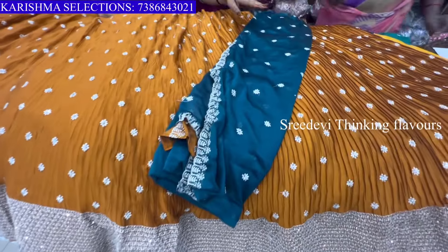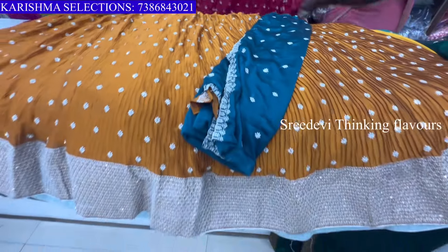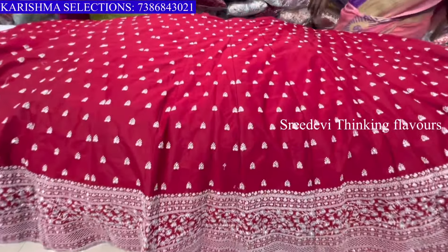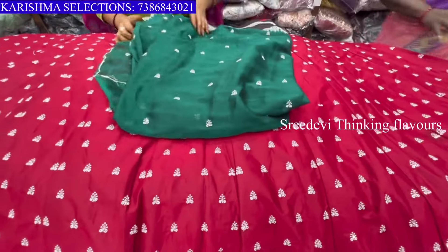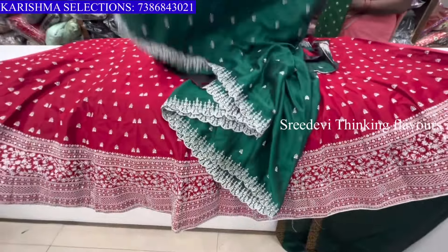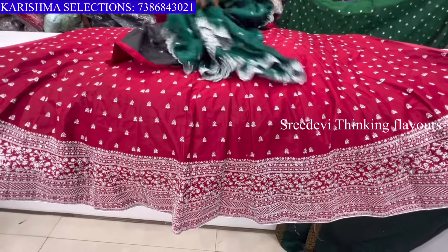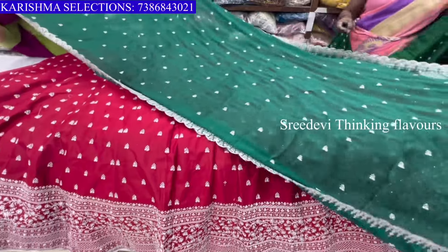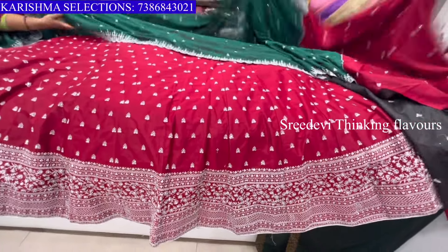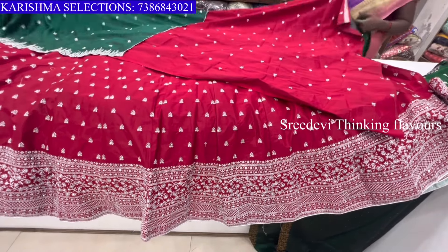Peacock blue color. Mustard color is the blouse. If you don't like the design, I can change the design. Tomato pink is a green color combination. If you prefer green in silver color, the blue color option is the same. The blouse is also made in tomato pink. This is priced at $29.95 with 10% discount.